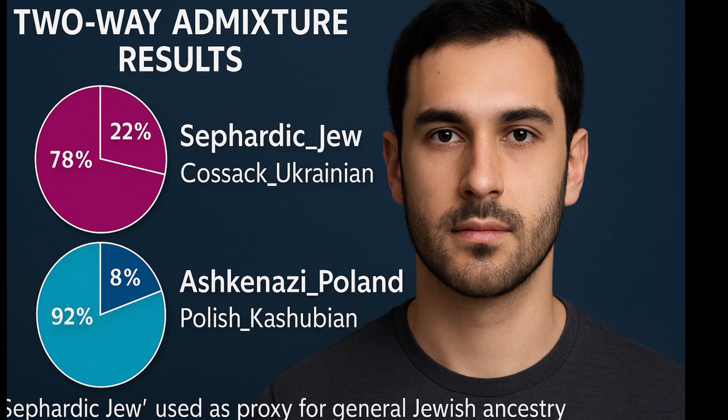My highest percentage of Sephardic Jew is 80%, but I also get 92% Ashkenazi Poland in another combination. Sephardic Jew in this model often serves as a proxy for general Jewish ancestry.